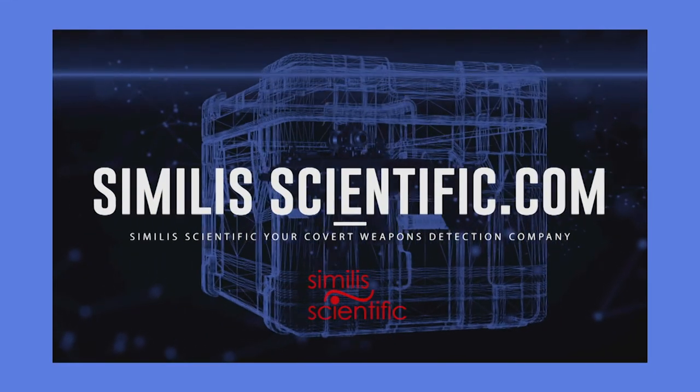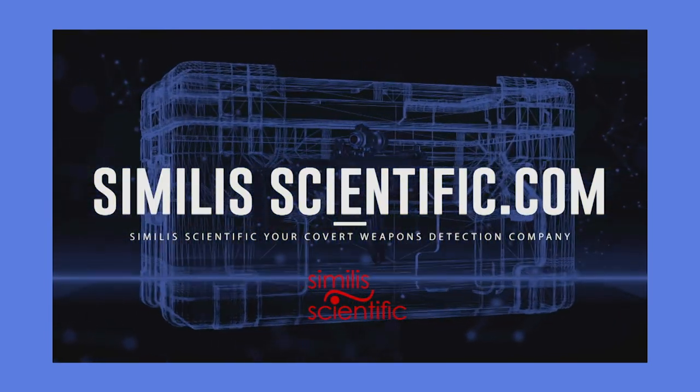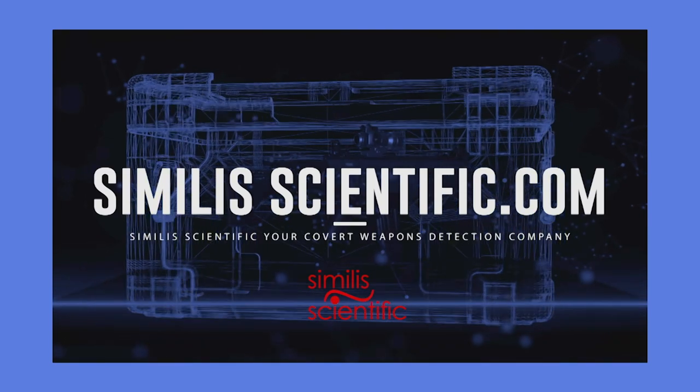If you would like to schedule a demonstration or learn more, visit us at SimilisScientific.com. Similis Scientific — your covert weapons detection company.